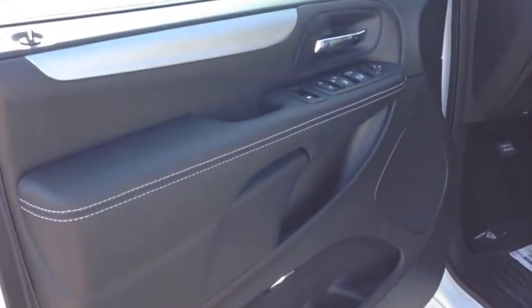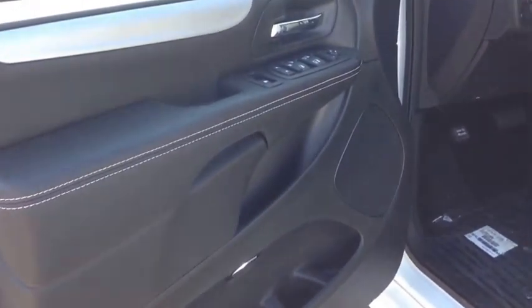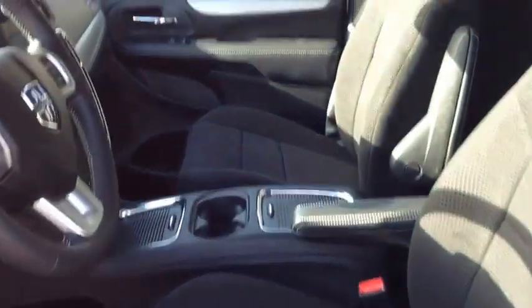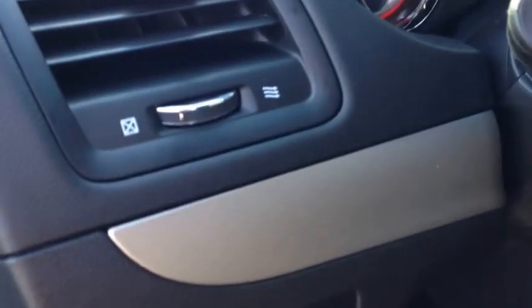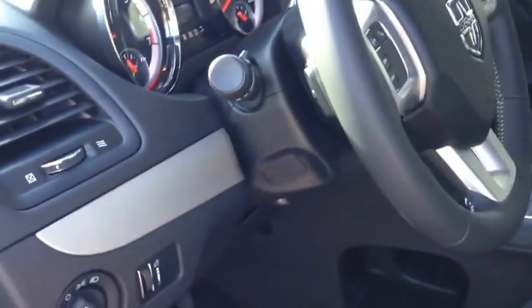On the inside, the reason it's called the Blacktop Edition is because everything from the interior panel is black. As you can see, the door panel is black, the carpeting is black, the seating is black, the roof is black — everything is black. It's very, very sporty. The only color accents are on the dash, these silver panels, and they're also on the steering wheel as well as the door panel.